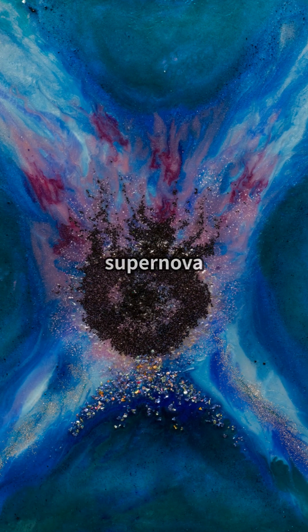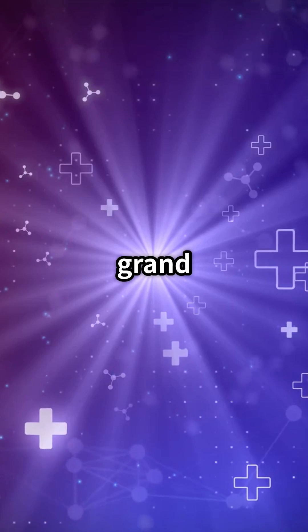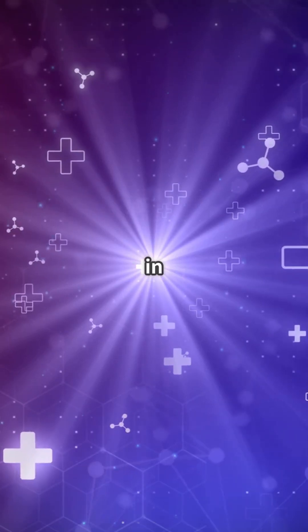When and where will the next supernova explode? Will we be able to witness such a scene in our lifetime? The grand drama of the universe continues in the next episode.